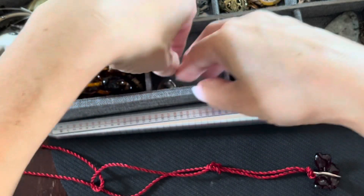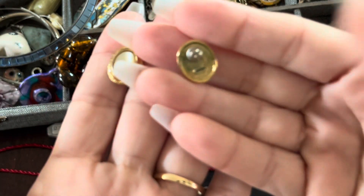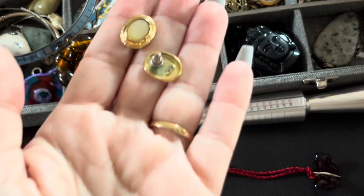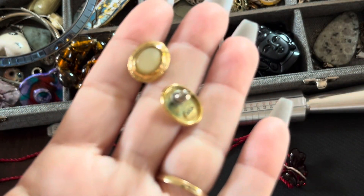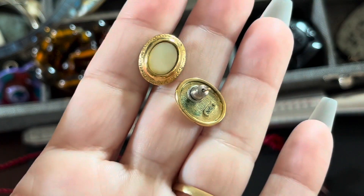I also have this pair of earrings here — it does have a maker's mark. They have that discoloration. I don't think I should put it with the silver because then it's going to discolor the other item. So that's those earrings right here.